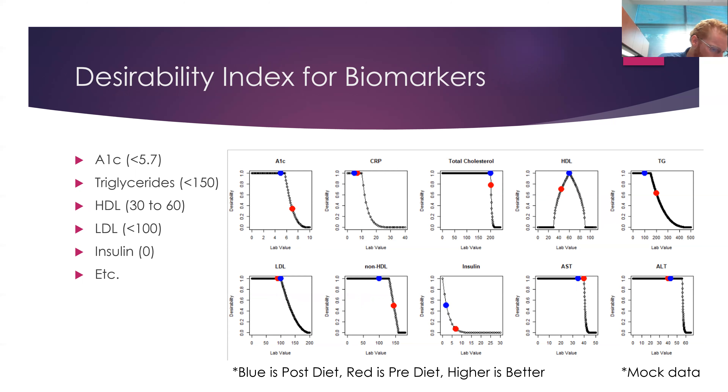I set the graphs somewhat subjectively. There are two ways to think about them depending on the population. If patients are starting from a very healthy state, I set the low desirability limits at the pre-level. If patients are starting from a very unhealthy state, I basically make the graphs extend further into the unhealthy range so we can detect relative improvement. These are very amenable — you can change them based on the particulars of your study, patient population, demographics, ages, and sexes, because that changes many of these values.